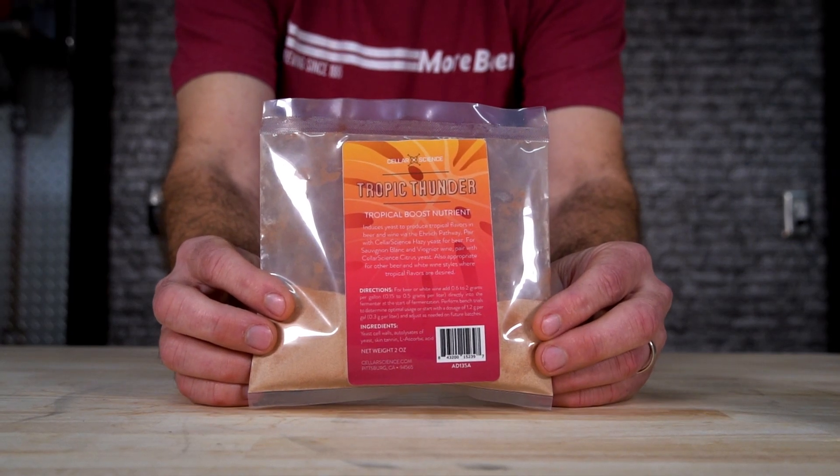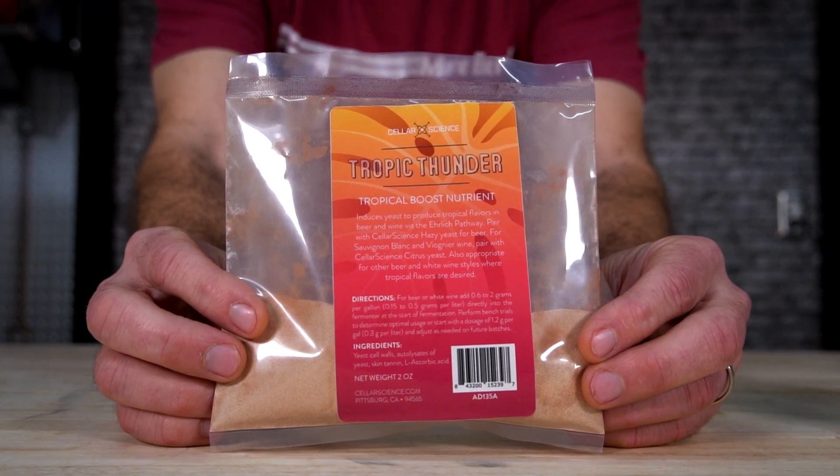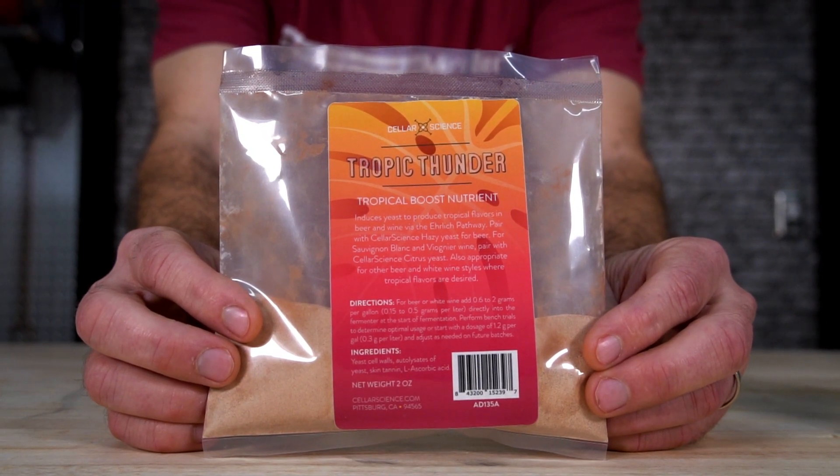Tropic Thunder — a unique amino acid blend that activates the Ehrlic pathway, causing beer yeast to produce tropical fruit flavors. You may have heard of Phantasm — similar, but yet way different — because this is creating fusel alcohols instead of thiols. But what those do is help push that hop aroma out. So it's another subtle way to add to your hazy IPAs, your IPAs, etc.